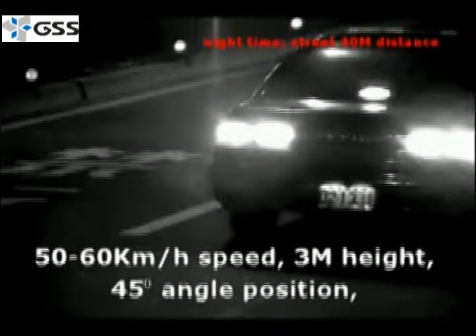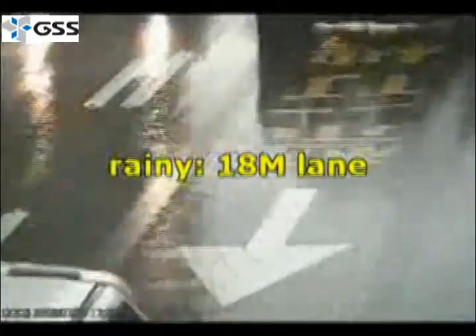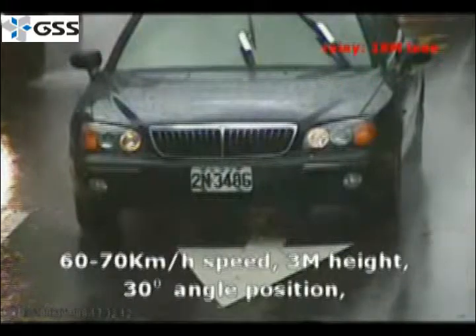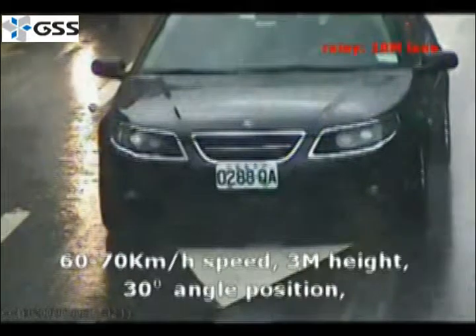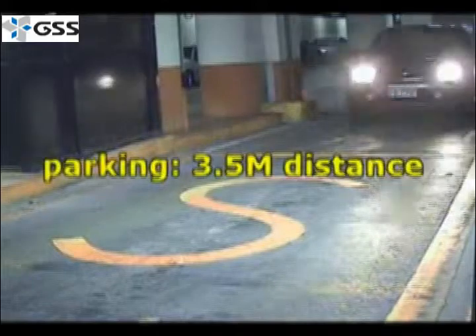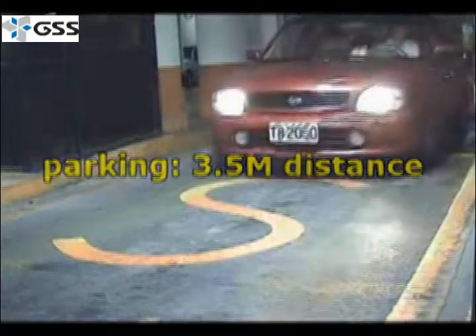This dual system is also rated for IP67 — you can have it under three feet of water and it will still be functional. Obviously you're not going to put a traffic camera underwater, but it's perfect for storms or regular rain.